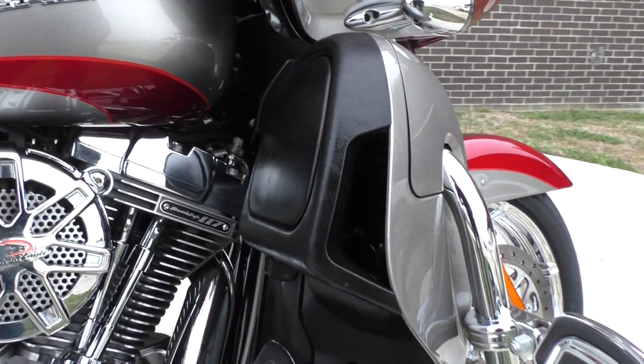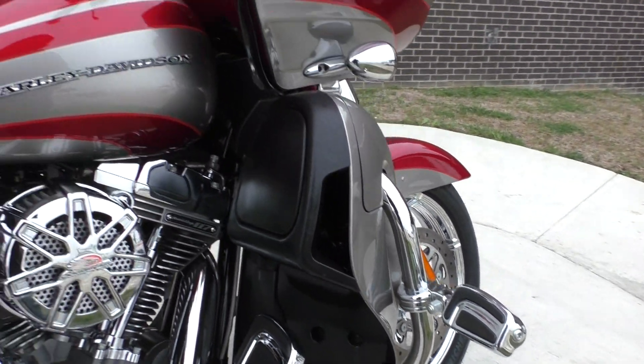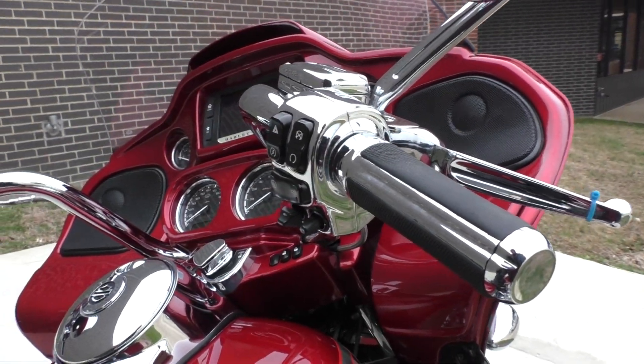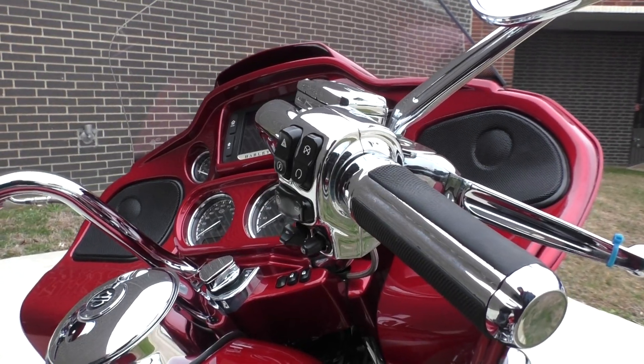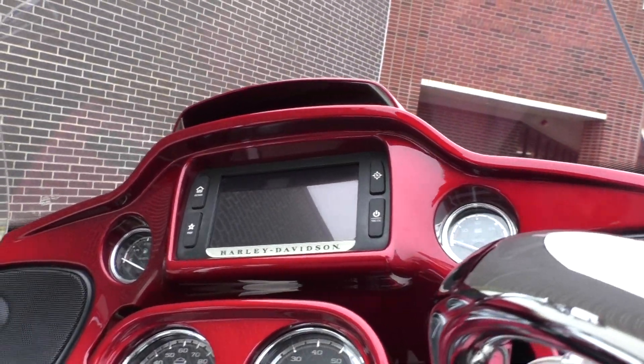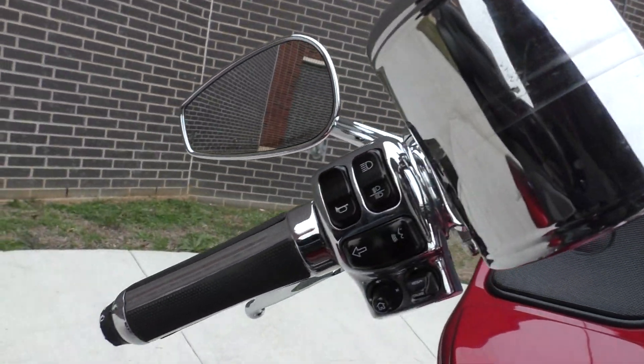It's got liquid-cooled heads. It's got highway pegs mounted. Chrome controls, all the bells and whistles — heated grips, security, ABS cruise control. It's got the painted inner fairing and a six-and-a-half-inch touchscreen display with navigation.